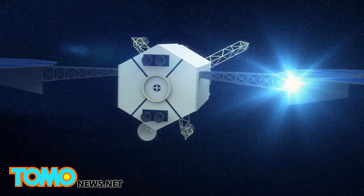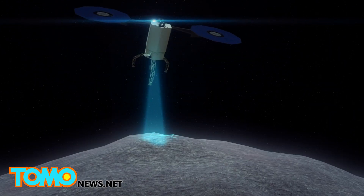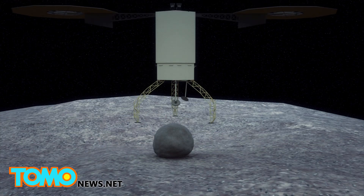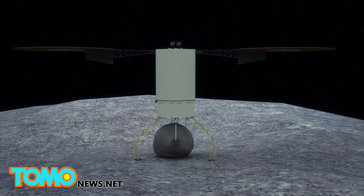NASA's Asteroid Redirect Mission, or ARM, scheduled for the mid-2020s, involves sending a robotic spacecraft to an asteroid passing by Earth. The robot will then do a series of fly-by optical surveys of the asteroid's surface. The robot would then land on the asteroid for the boulder collection portion of the mission, which would last about 10 minutes.